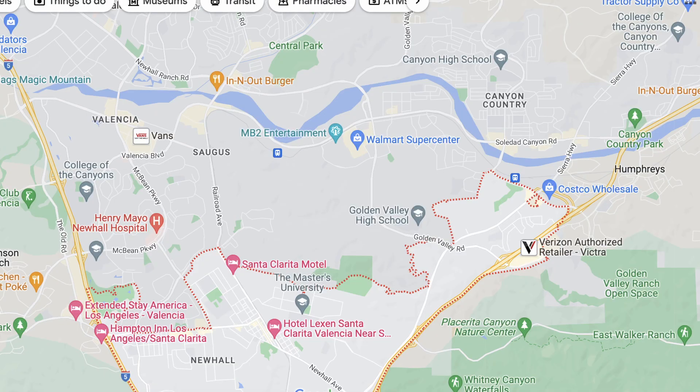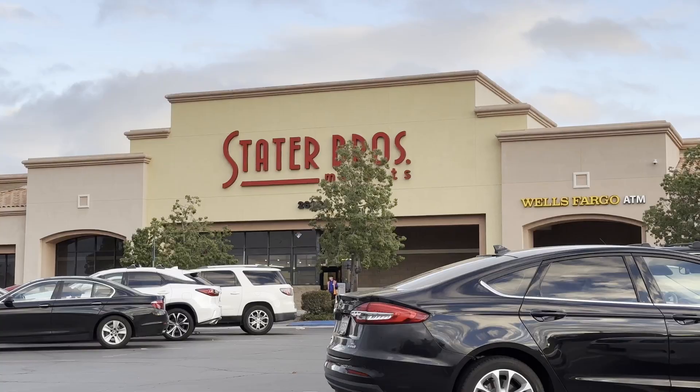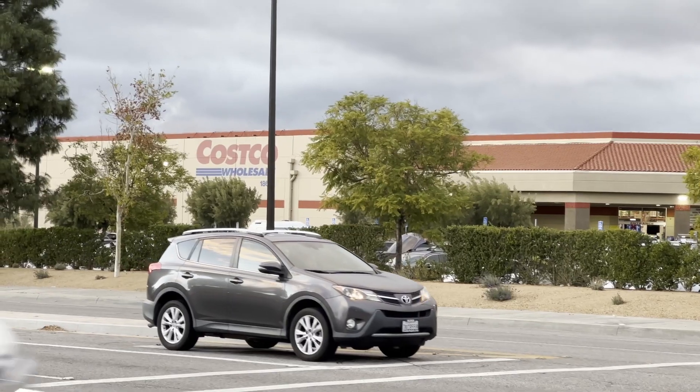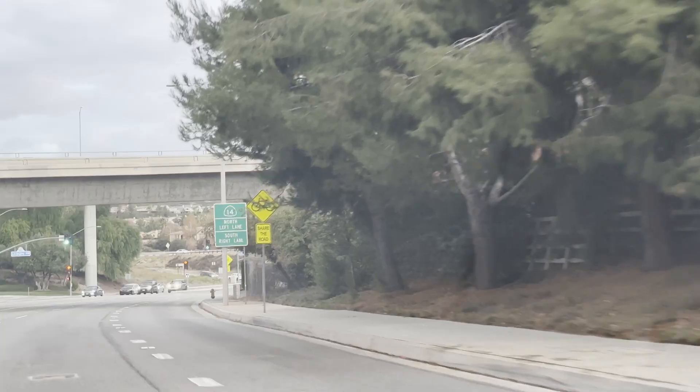We're in Newhall but borderline Canyon Country in this specific neighborhood. Some blocks will say Newhall, some will say Canyon Country, but this property is situated very well. We're walking distance from Stater Brothers and there's a coffee shop called Bodie Coffee, one of my favorite coffee shops in the Santa Clarita Valley. You're basically walking distance from Costco, and you're not even five minutes away from the 14 freeway, so if you need to get to work in the valley or in LA, traffic's going to be a breeze.